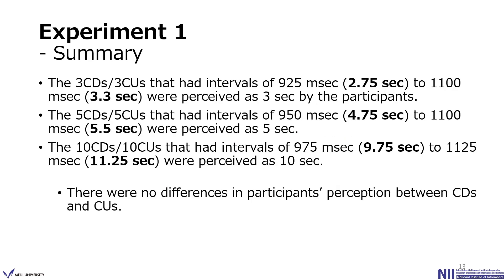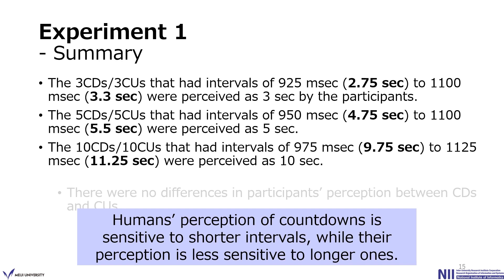The results of Experiment 1 can be summarized as follows. The 3CD and 3CU, ranging from 2.75 to 3.3 seconds, were perceived as 3 seconds. The 5CD and 5CU, from 4.75 to 5.5 seconds, were perceived as 5 seconds. The 10CD and 10CU, from 9.75 to 11.25 seconds, were perceived as 10 seconds. There were no differences in perception between countdown and count-up. We confirmed the shorter boundary is determined by an absolute criterion of about 250 ms shorter, while the longer boundary is determined by a relative criterion of about 10% longer than the displayed time. Therefore, human perception of countdown and count-up is sensitive to shorter intervals, while less sensitive to longer ones.